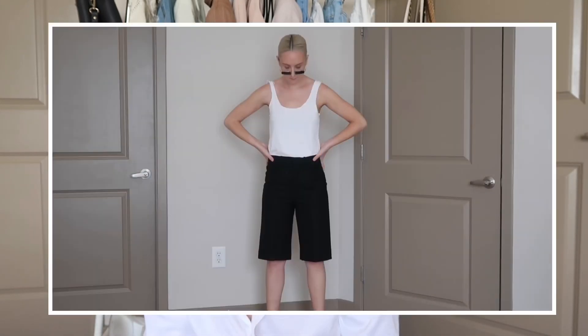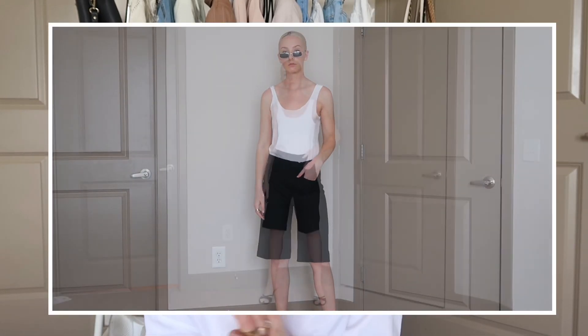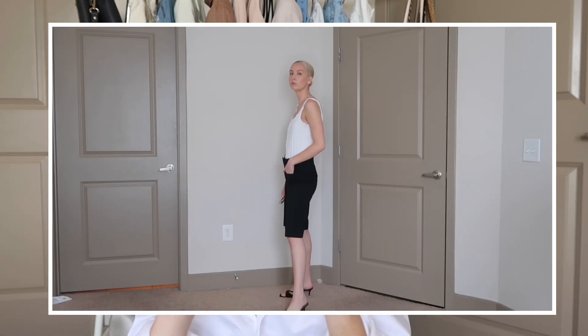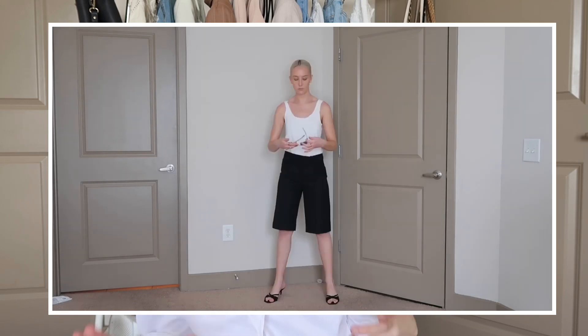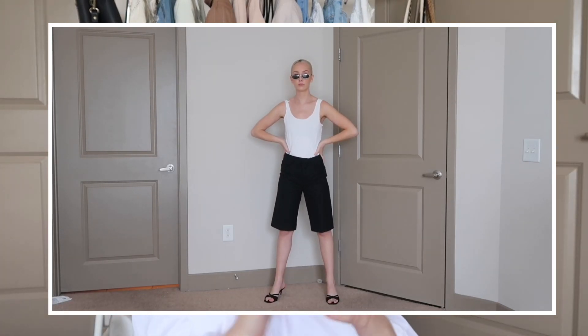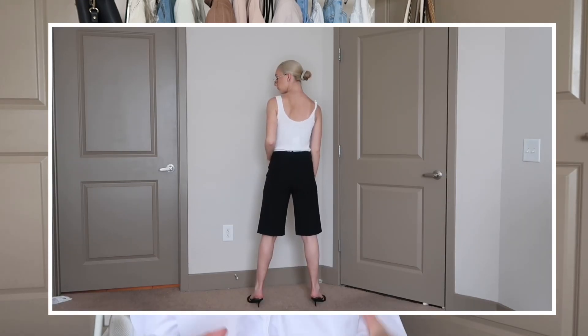Up next we have a pair of black Bermuda shorts. I never saw myself getting into this trend, but I've seen them styled so many cool ways and people make Bermuda shorts look so dope. I'm super excited to try it out. Sizing wise, I would definitely size down one — I got a small and wish I'd gotten an extra small. These were originally $49.90 and I got them for $35.99.